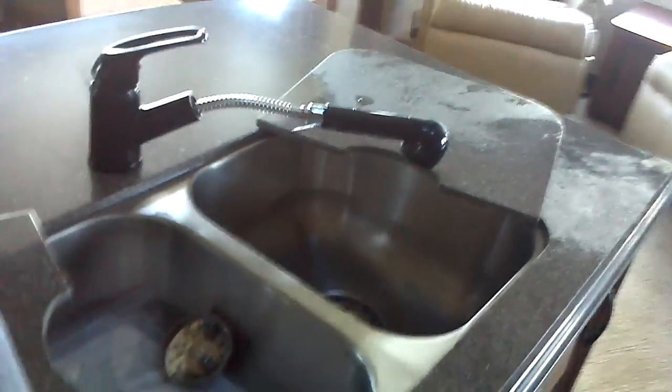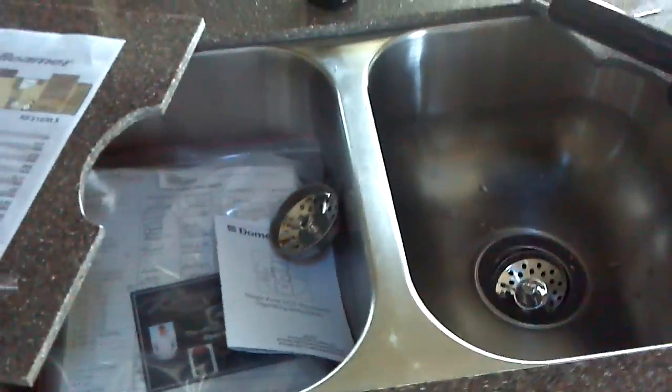Here's your Norcold gas and electric refrigerator and freezer, very conveniently located immediately opposite the island sink. We have a two-well stainless steel deep sink with a spray attachment faucet.